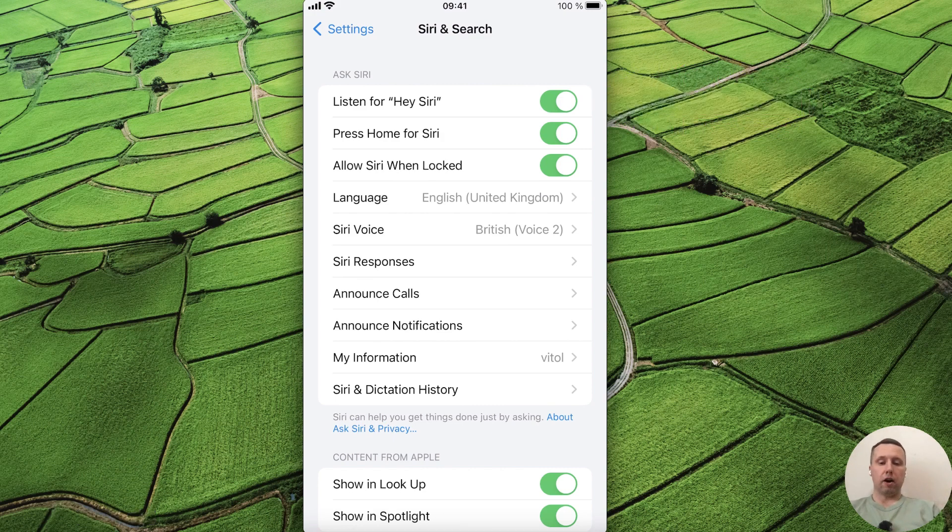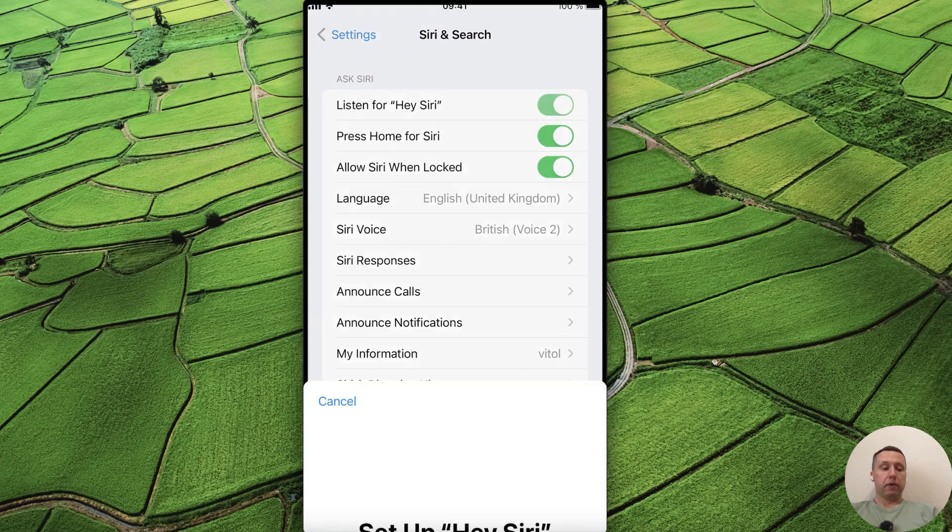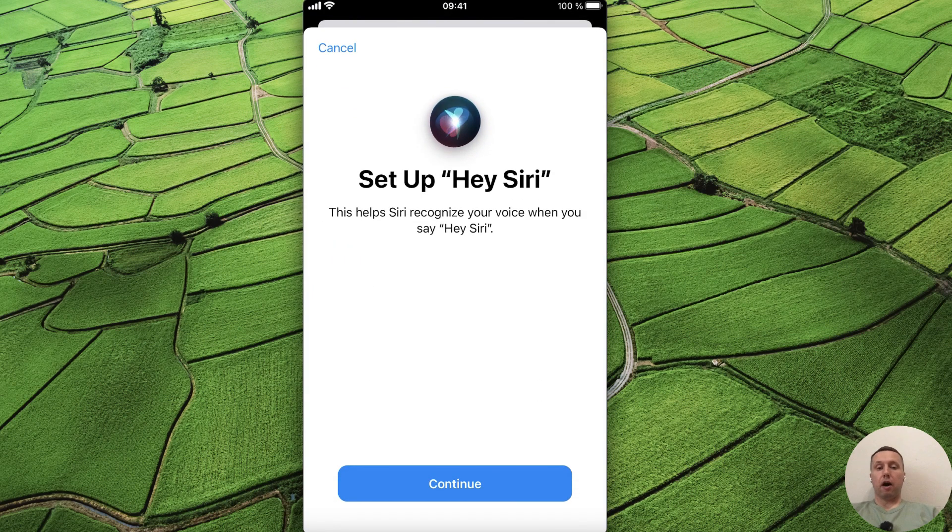If you have this option turned on but you still have problems with Hey Siri listening, then you may have a problem with the microphone. To understand if the problem is with the microphone or not, and at the same time to reset Siri, disable and re-enable the Listen for Hey Siri option.